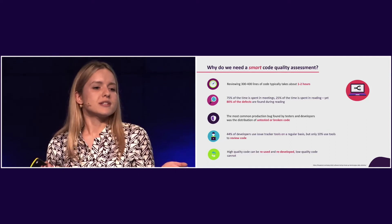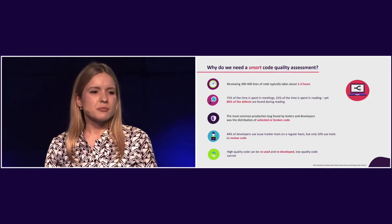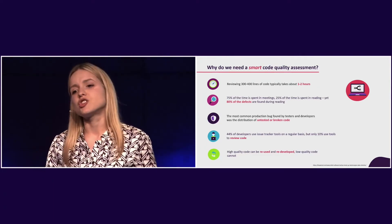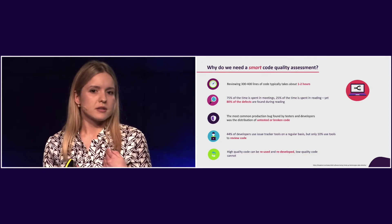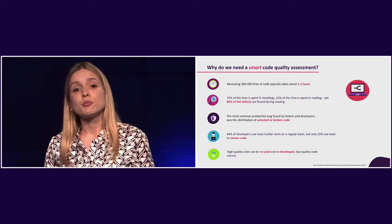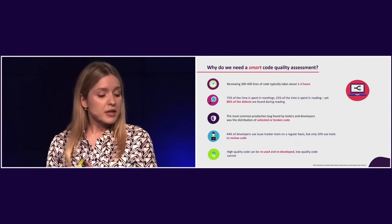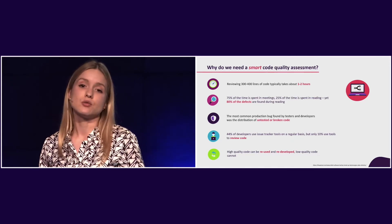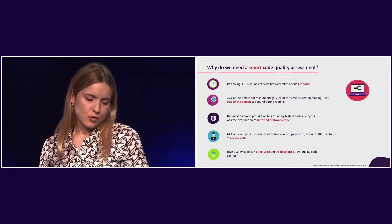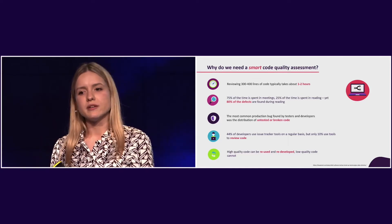In practice, most of our time is spent in meetings rather than actually reviewing the code, which is a pity because most defects are found during code reading. And in the worst-case scenario — if you don't have a code reviewer and somebody automatically approves the code without looking at it — you're potentially bringing risky code into production. That ultimately impacts project speed and your relationship with users. High-quality code can be reused and redeveloped, while low-quality code cannot. Our mission is to shorten time to production and automate the code review process.